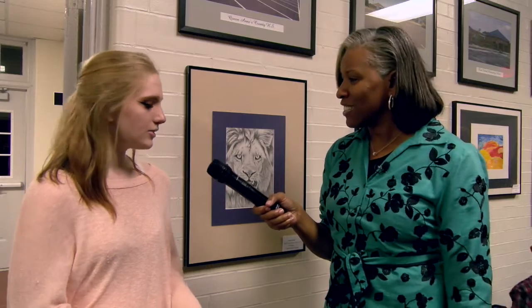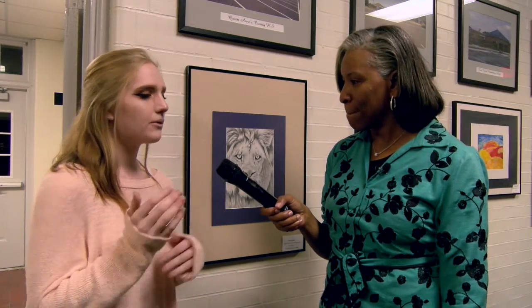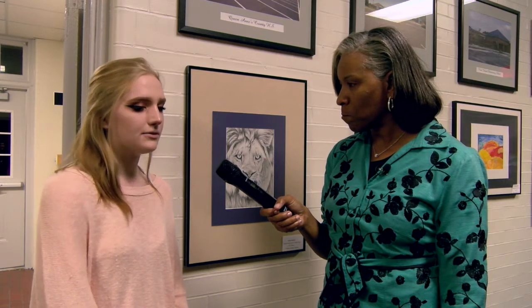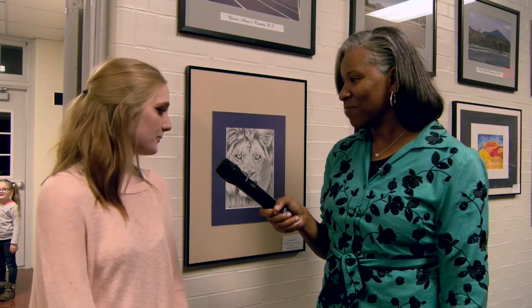We're here with Jenna of Queen Anne's County High School and she has an awesome portrait of a lion. Tell me about your inspiration for it. Well, I usually don't do full — like take up the whole page when I draw. It's a challenge, and the same with drawing textures like fur and eyes. It's very difficult, so I wanted to challenge myself and step out of what I'm used to and just do my best.